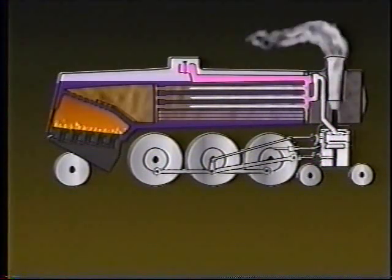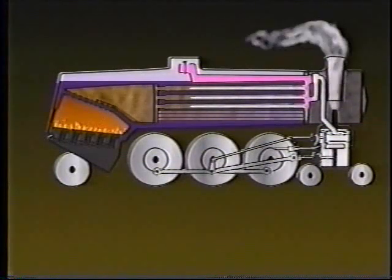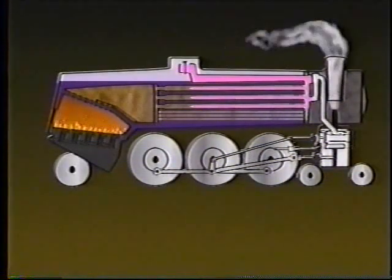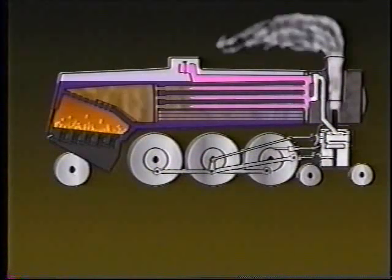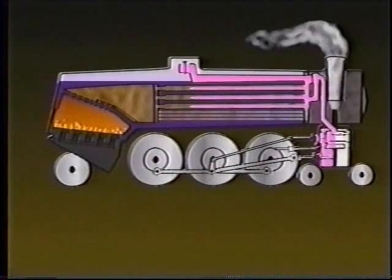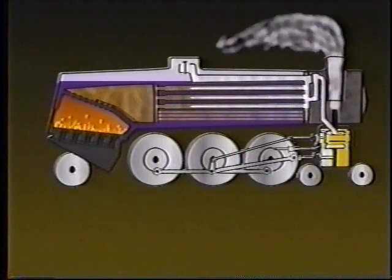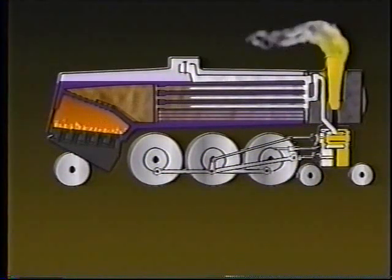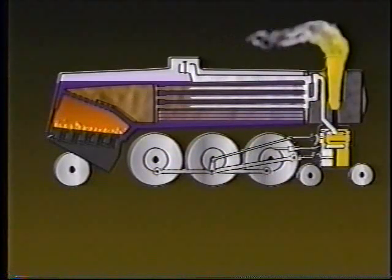In boilers with superheater units, the saturated steam is routed through additional piping in larger flues, where the water globules are turned into steam, adding to its heat value and increasing its expansive power. After leaving the superheater unit, the steam enters the steam valve and is directed into the piston, where it is able to expand and drive the wheels. The used expanded steam is guided up into the smoke box and out the smokestack. The passage of the steam through the smoke box pulls the smoke out with it and creates a strong draft, fanning the combustion in the firebox.